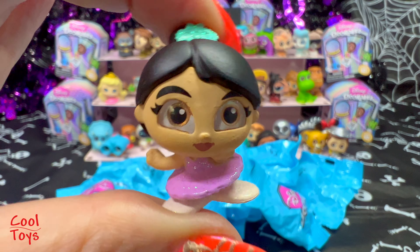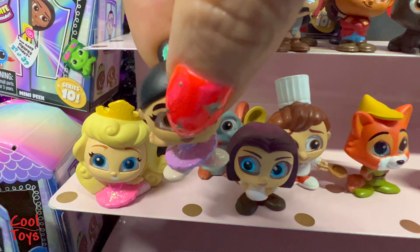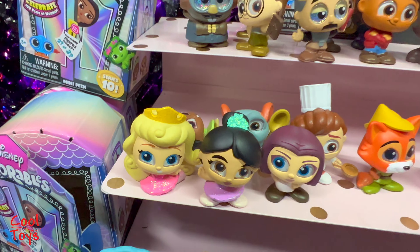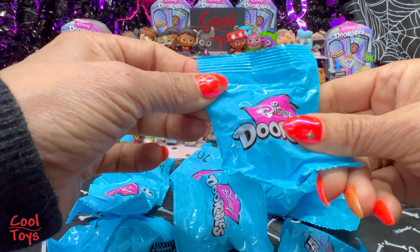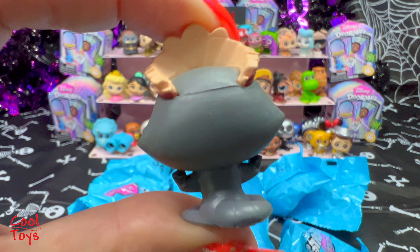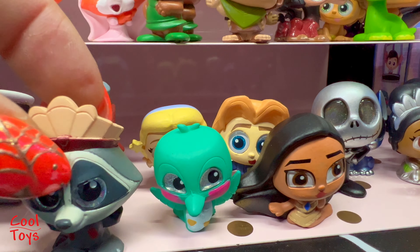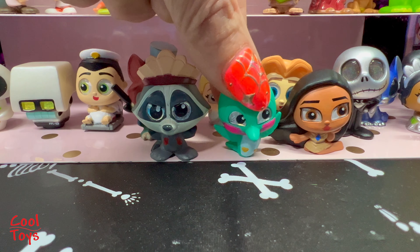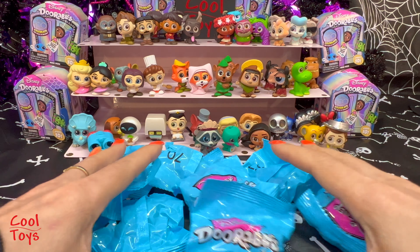Number 23 - it's Mulan, one of the princesses! I'm gonna put you next to Aurora. Tiana, all Tiana wants to do is sleep - I don't know why she doesn't stand up. Next baggie is number 49 - it's Miko from Pocahontas! Miko is rare. I'm gonna put you right next to Flit - Flit is gonna get mad at you! We still have nine bags to go.